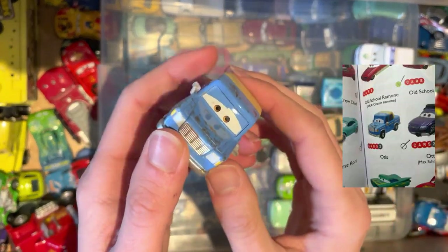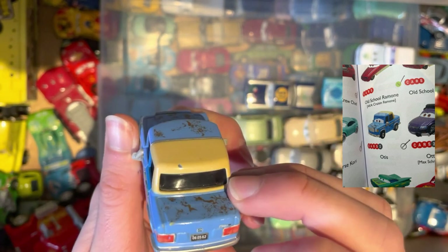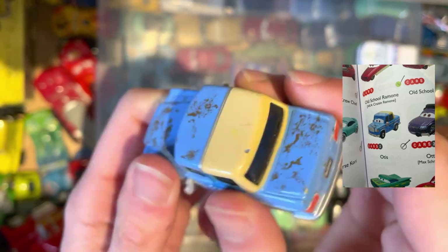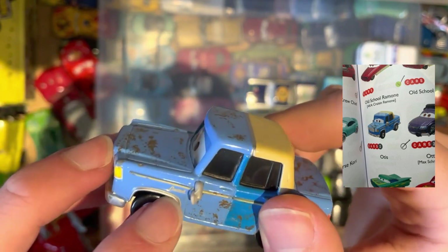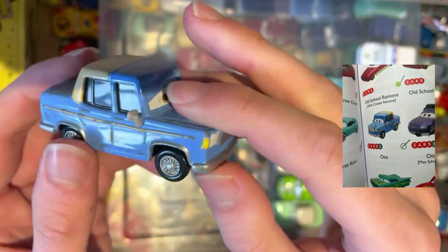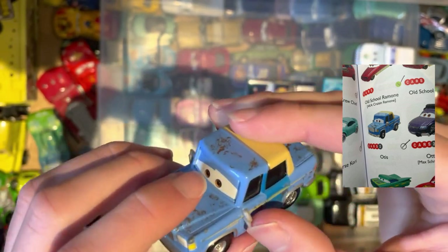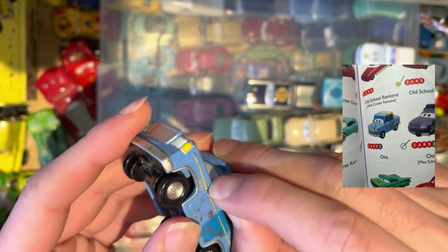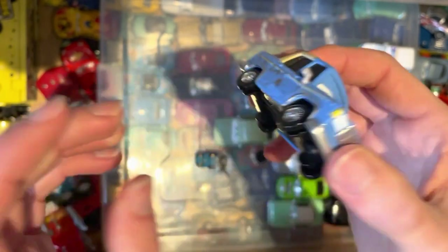Next up we have Otis from the Cars 2 universe. Old number plate on the back, and it looks like it's got a real manufacturer on the back, but I have no idea what manufacturer that is. It says something on the side — I think it says Limited or United. That's one to add to the collection. A very good condition load here really.